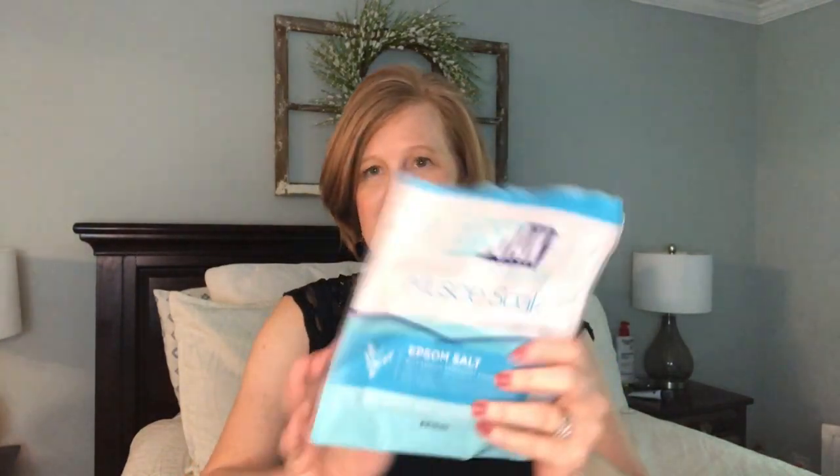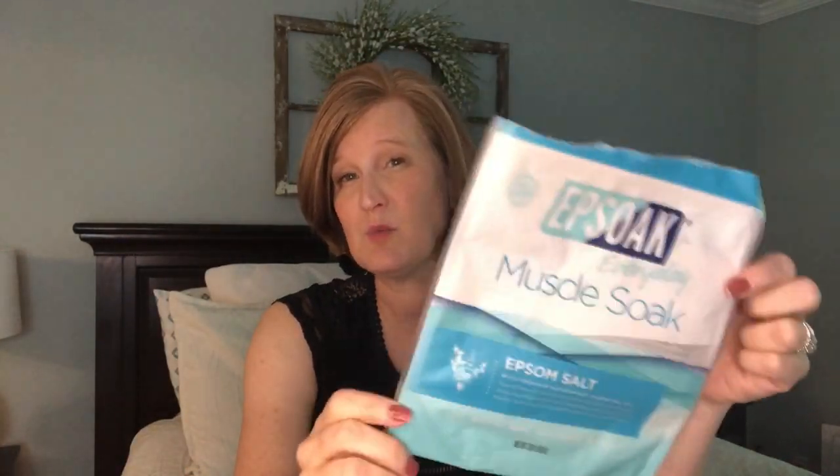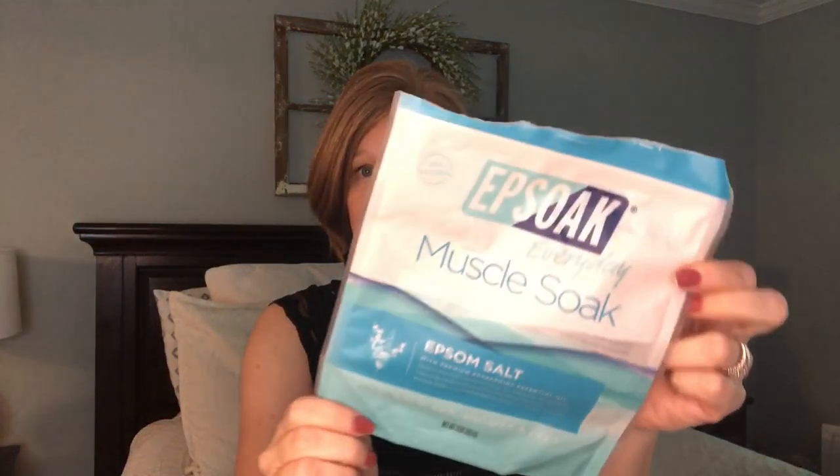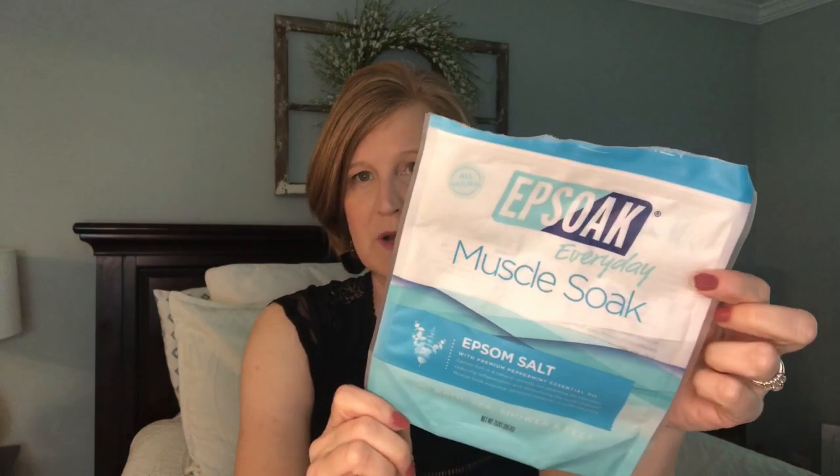This is the Epsoak Everyday Muscle Soak - I get this from Grove Collaborative again. My son really likes it, so if he is working out and has extra sore muscles he loves this stuff. A bunch of you said you liked it too when I've talked about it on my channel. It also has peppermint essential oil in it. Really great stuff.